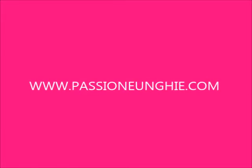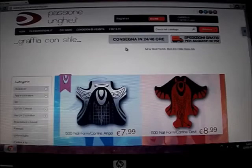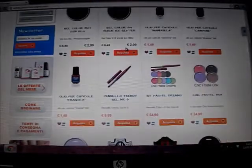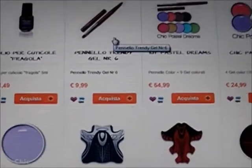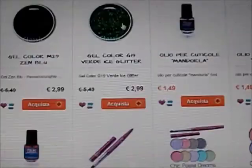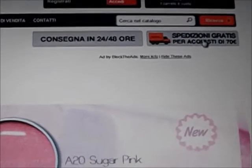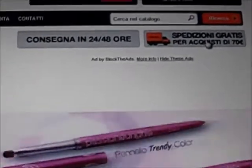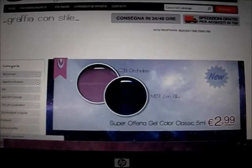Il primo sito che vi faccio vedere è Passione Unghie: basta digitare nella barra di ricerca www.passioneunghie.com e andremo direttamente sul loro sito. Nella prima pagina sono tutte le offerte in corso e i prodotti più convenienti. Trovate in alto già scritti i tempi di consegna, che sono velocissimi: 24-48 ore, mentre a fianco c'è scritto anche il costo delle spedizioni.